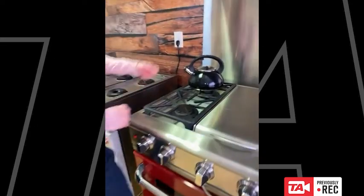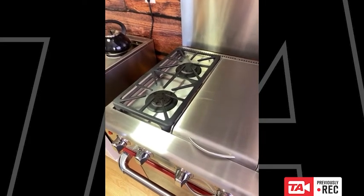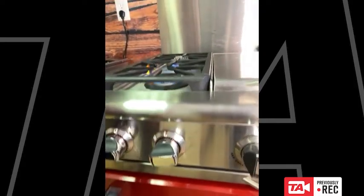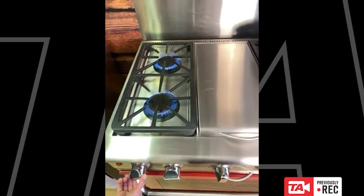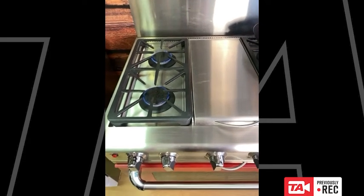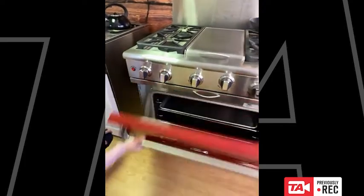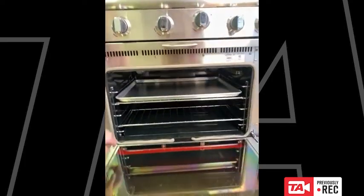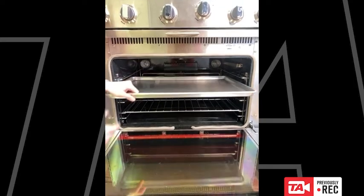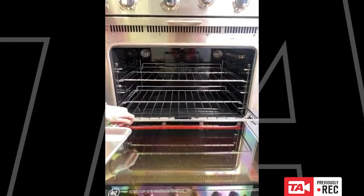Now for the sealed burner systems. Capital's sealed burners deliver that commercial range feeling and true power — 19,000 BTUs per burner. They all turn down to a true simmer at about 140 degrees Fahrenheit, adding great versatility. The manual clean oven cavity has an infrared broiler — though unlike the self-clean version, it's not glass-covered — and about five cubic feet of usable oven space.